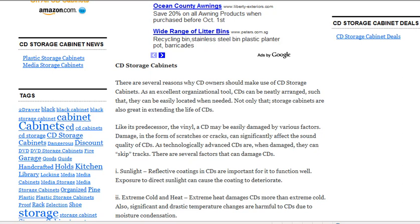As technologically advanced CDs are, when damaged, they can skip tracks. There are several factors that can damage the CDs, and if you want to know more about this, you might want to visit www.cdstoragecabinets.org. Thank you.